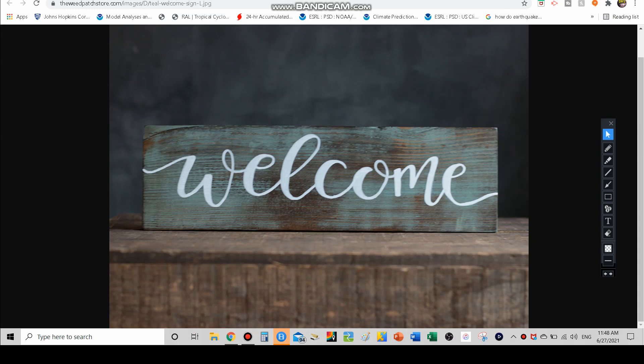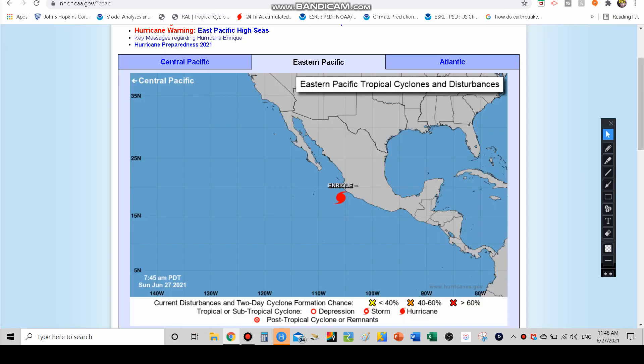Hello everyone, I'm the Weather Dude — welcome back. Today we are shifting over to the eastern Pacific Ocean to talk about Hurricane Enrique and the areas that it could affect. Before we start, be sure to like and subscribe as this does help my channel grow a lot, and we're gonna get started looking at Hurricane Enrique.